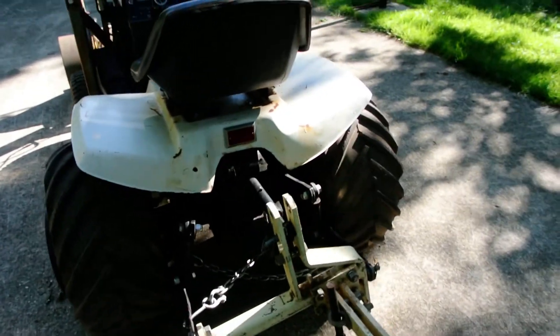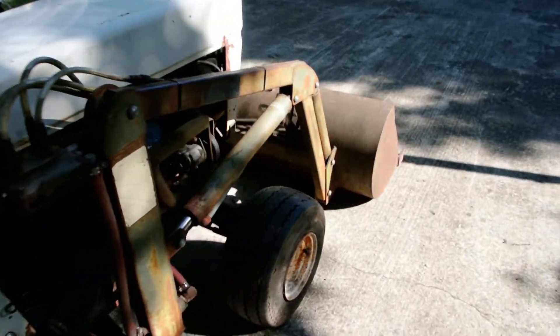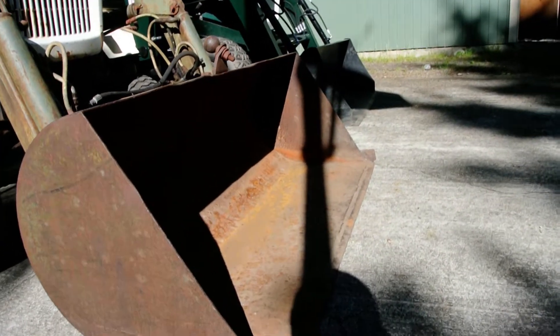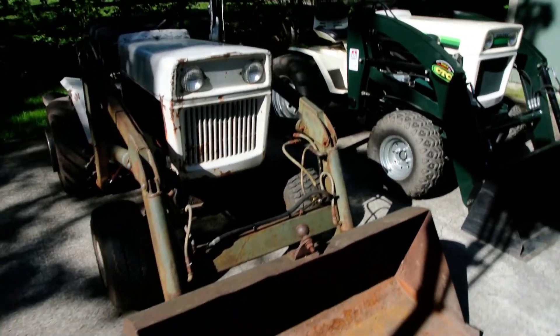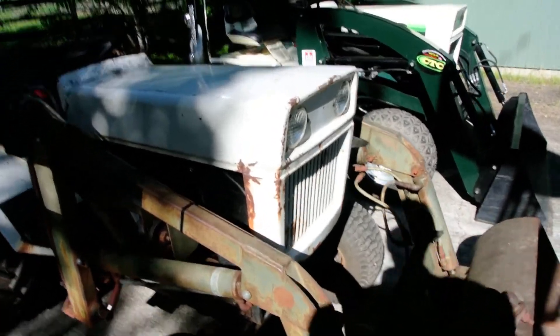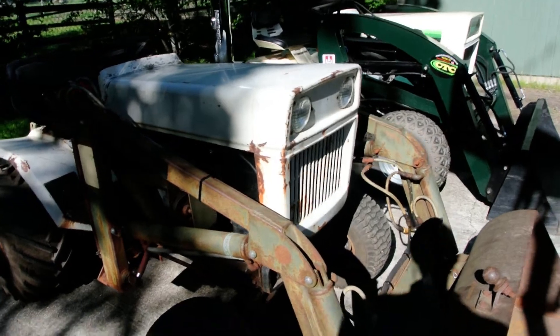Moving on to the loaders — they both work great. The J14 on the HT-18 sticks out a little bit further. With the front axles lined up equal on both machines, the bucket itself extends out further. That means if you're loading a pickup or a trailer and you want to get the load centered in the middle, you can do that a little bit easier without having to worry about the front of the hood hitting the truck or trailer.